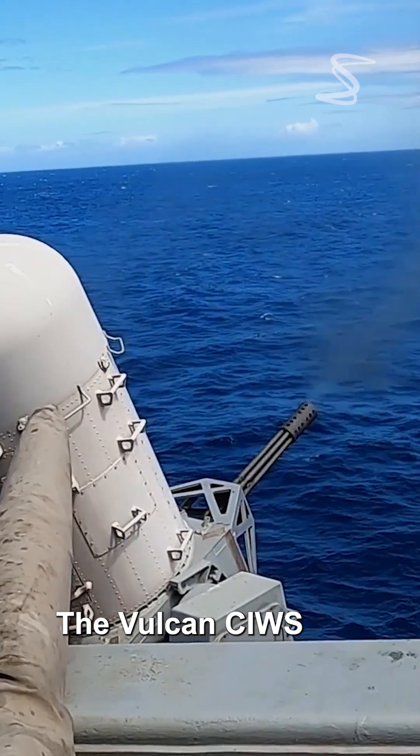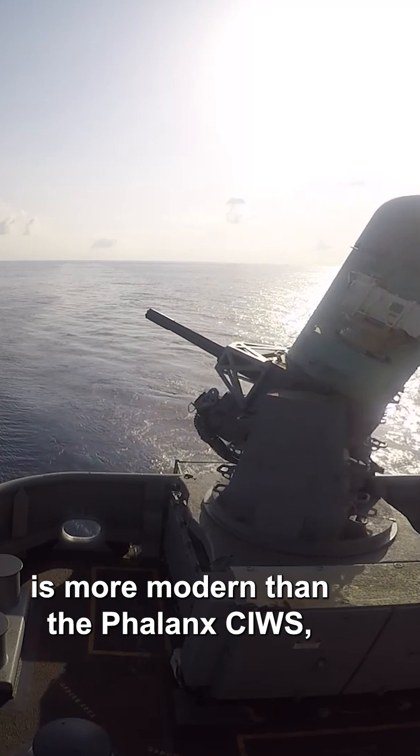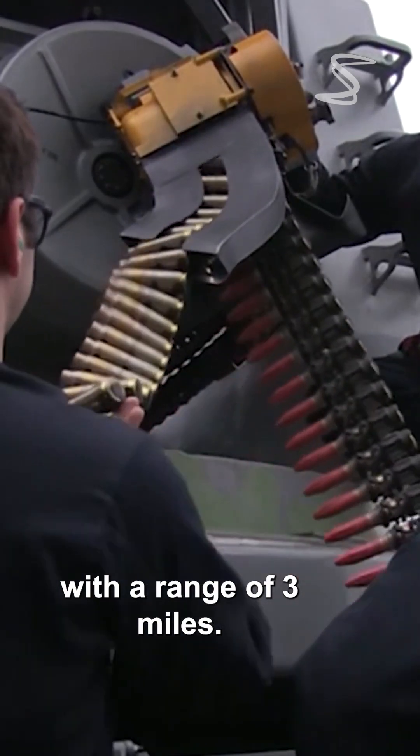The Vulcan CIWS is more modern than the Phalanx CIWS, with its ability to fire at rates up to 10 rounds per second with a range of 3 miles.